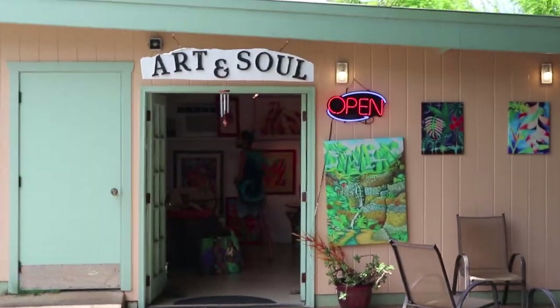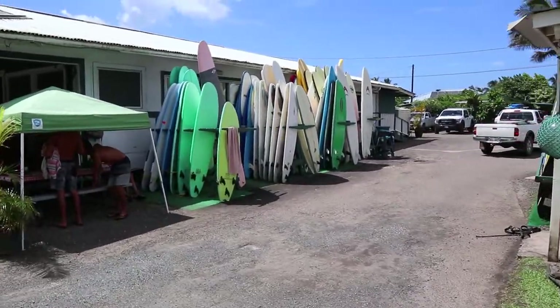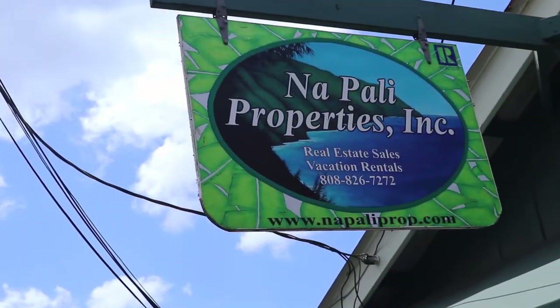Walked around there a little bit, saw some cool stuff. Someone asked: "You want to buy some Napali real estate?" Yeah.